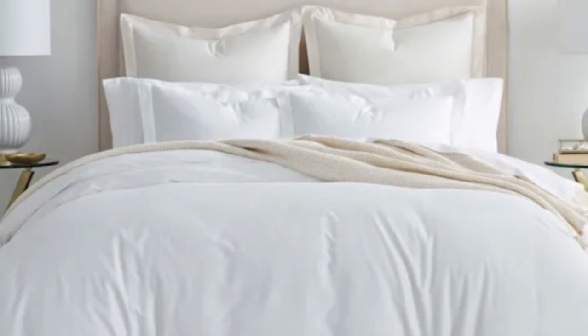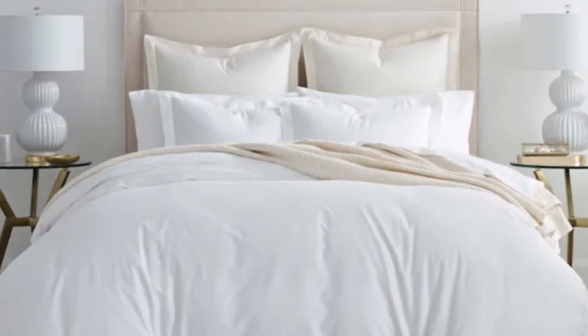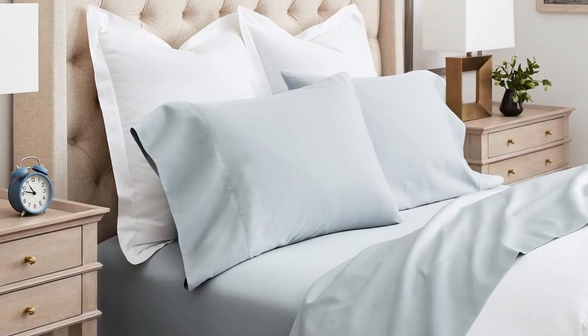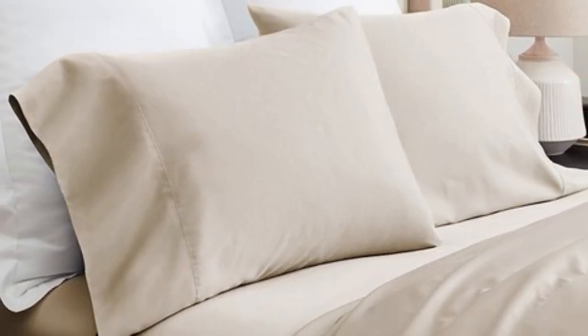Bowl and Branch uses 100% organic cotton in these sheets and uses a sateen weave to give them that classic soft, smooth feeling. This makes the sheets an ideal choice for those who tend to overheat. Here's what we love about the Bowl and Branch Signature Hemmed Sheets.